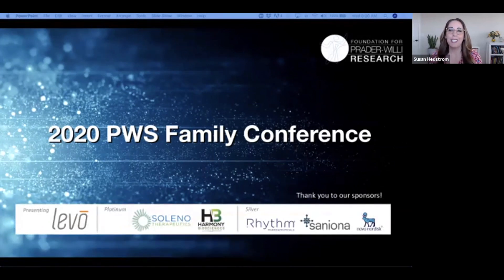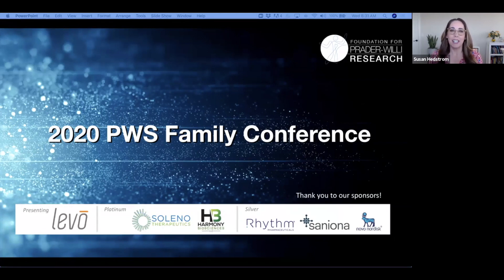Welcome everybody to the 2020 FPWR Virtual Family Conference presented by Levo Therapeutics. Before we begin today's presentation, let's first thank our amazing sponsors: Levo Therapeutics, Selenotherapeutics, Harmony Biosciences, Rhythm Pharmaceuticals, San Iona, and Novo Nordisk. Their support has allowed us to make this conference free for all of our community members, and we are incredibly grateful for their contributions.